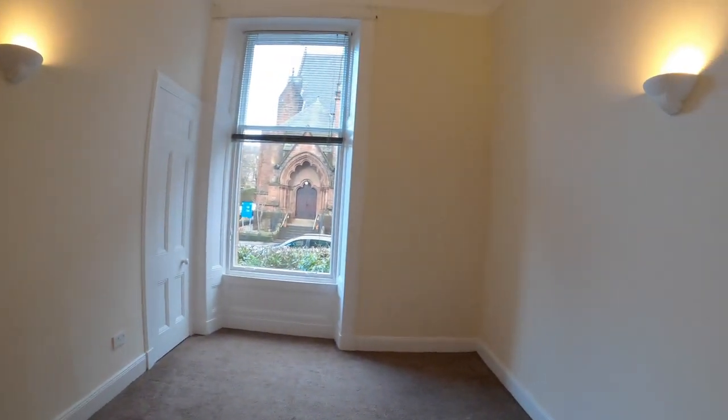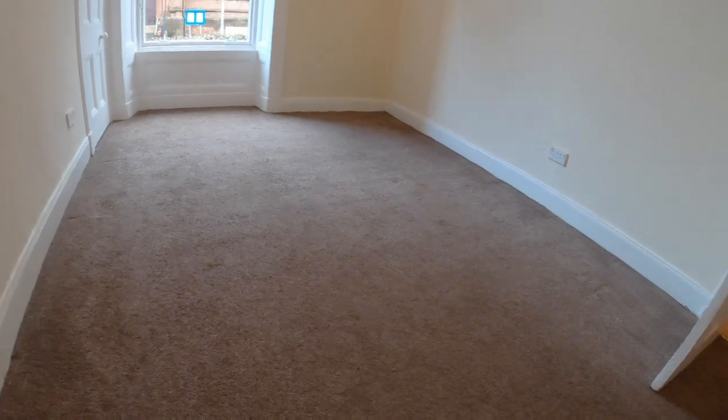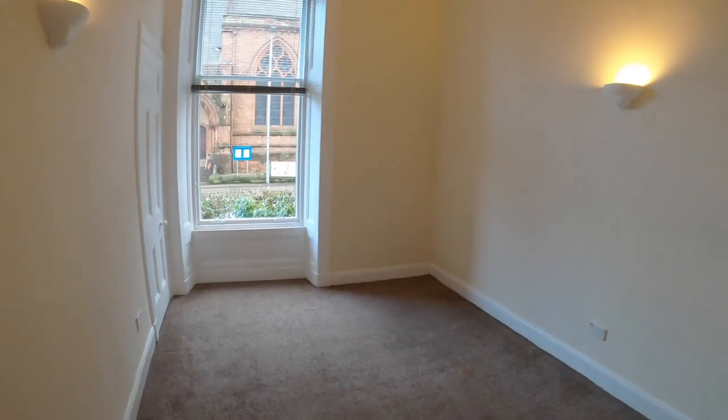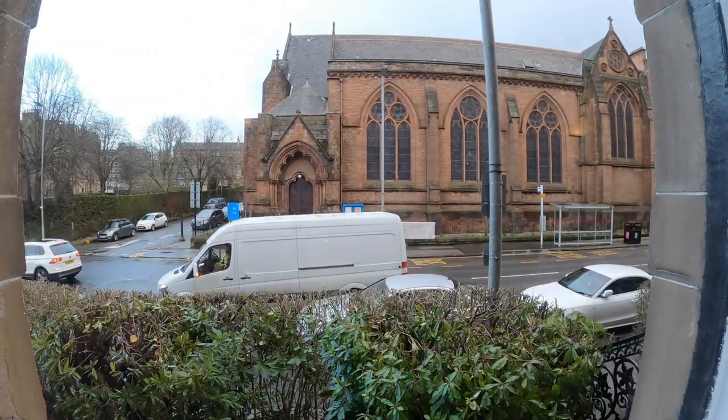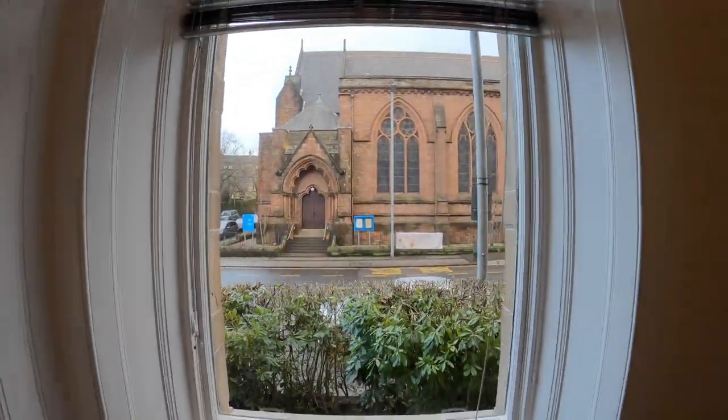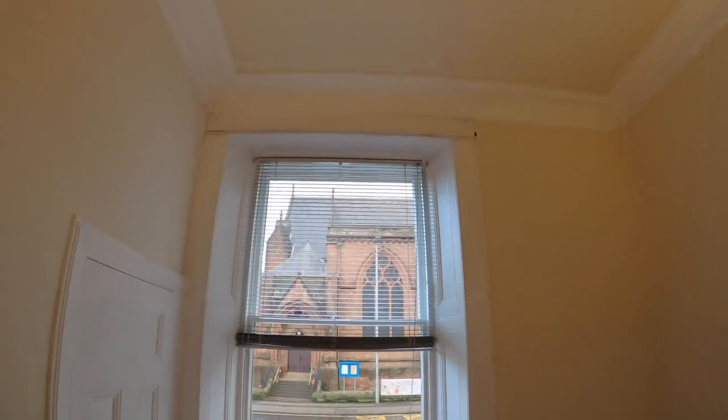The final bedroom I've got to show you — again, plenty of room and view. Really big windows too; these windows are massive.